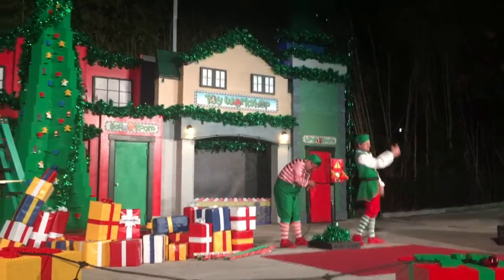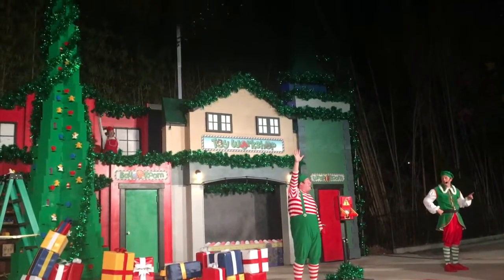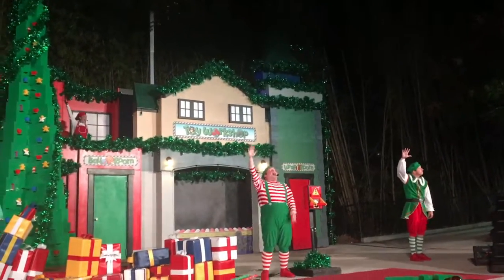The elf gets set up and calls on all the VIPs for help: 'Everyone, hands in the air! Let's count down from five! Here we go!' The audience participates in a big countdown to light up the Christmas workshop.